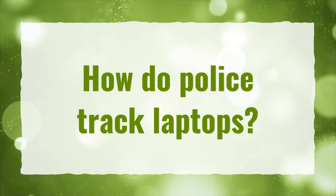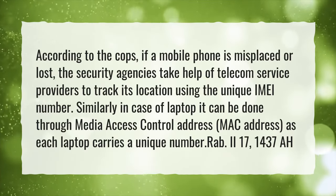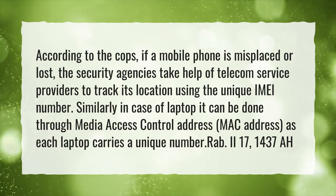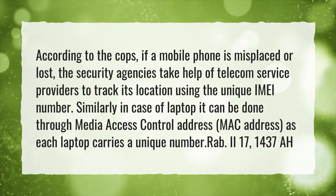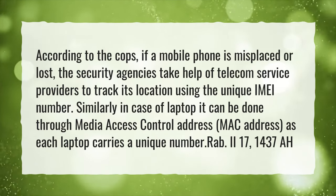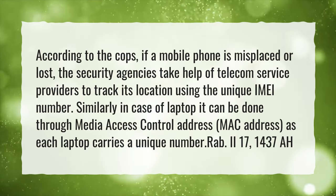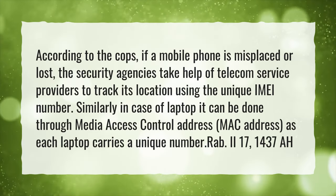How do police track laptops? According to the cops, if a mobile phone is misplaced or lost, security agencies take help of telecom service providers to track its location using the unique IMEI number. Similarly, in the case of a laptop, it can be done through the media access control address — MAC address — as each laptop carries a unique number.